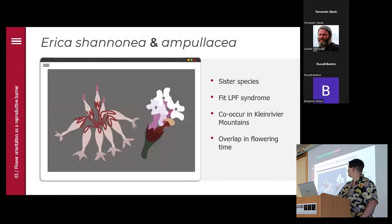I was looking specifically at two species: Erica shannonia and Erica ampullacea. According to the phylogeny they are sister species. Both conform to the long-proboscid fly syndrome — unscented, long constricted corollas, flaring lobes, pink with UV reflection. They also co-occur in the Klein Rivier Mountains and overlap in flowering time. I have literally seen individuals of the two species flowering right next to each other. So where's the barrier between them?